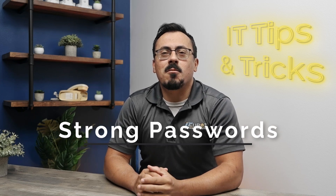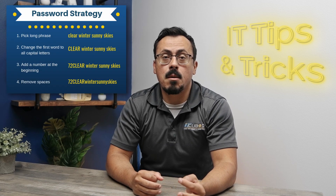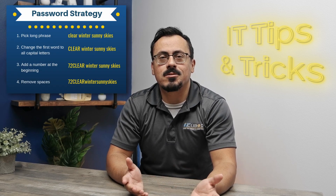First up, let's talk about creating strong passwords. A strong password should be at least 12 characters long and include a mix of upper and lowercase letters, numbers, and special characters. Avoid common words and phrases. Use passphrases — combine random words to create a long, memorable password, like the one you see on the screen.